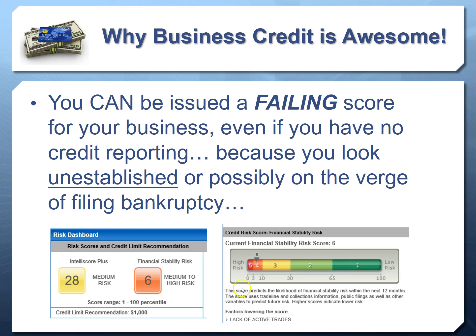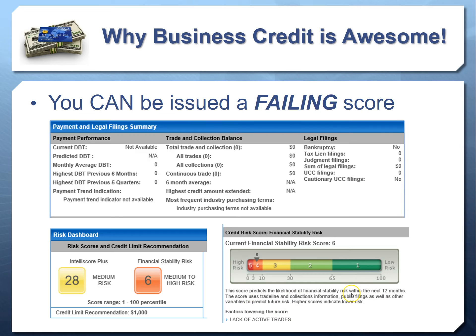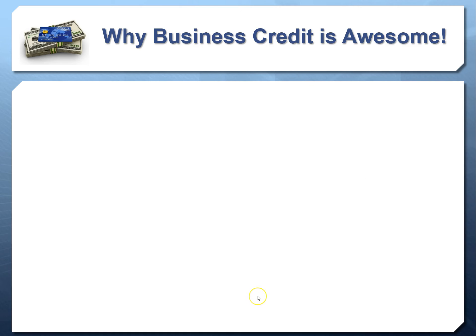Let's look at actual commercial credit reports to see what this looks like. Here's a perfect example: someone with a 28 score only being recommended for $1,000 worth of credit. On the financial stability risk score, they're about as high risk as you can get. The factors making them high risk include a lack of active trade accounts. There's an overview showing all zeros — no trade lines on the credit report at all. Experian and Equifax will automatically populate a failing score just because the business exists with no accounts reporting.